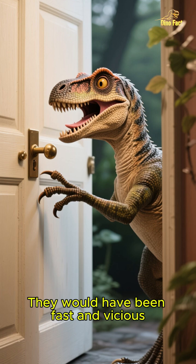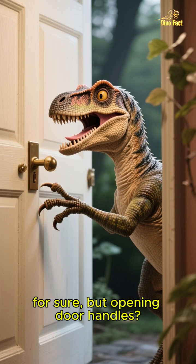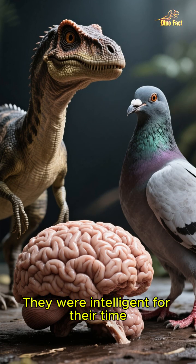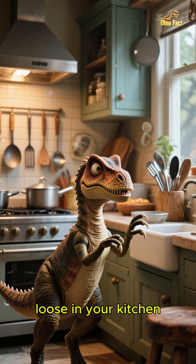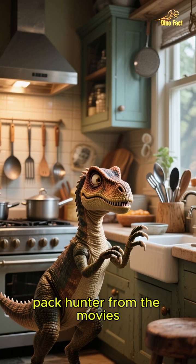They would have been fast and vicious for sure, but opening door handles? Not happening. They were intelligent for their time, but their brain was about the size of a pigeon's. So while you wouldn't want one loose in your kitchen, it's not the hyper-intelligent pack hunter from the movies.